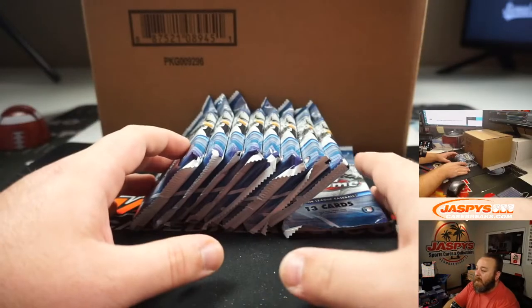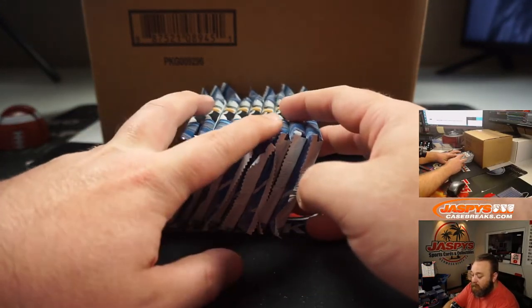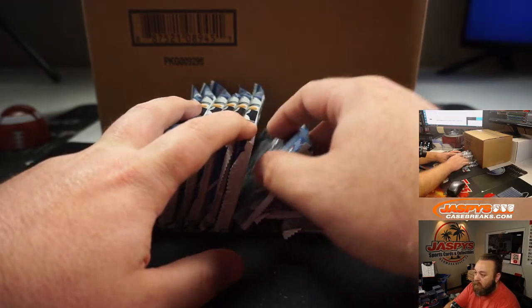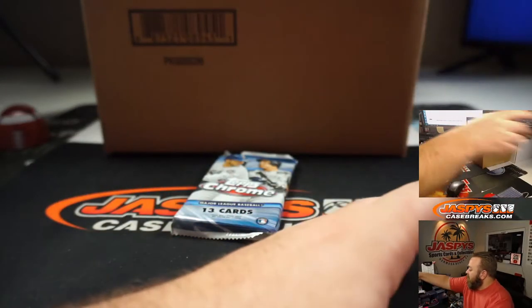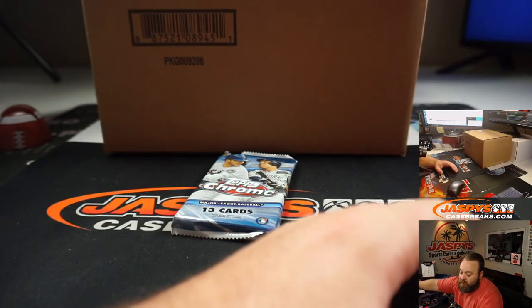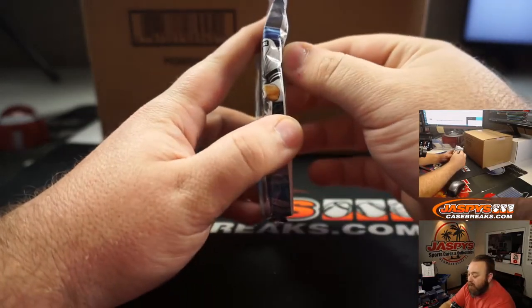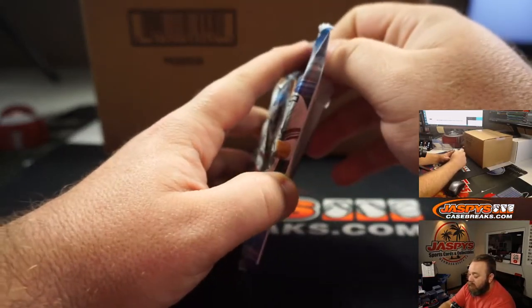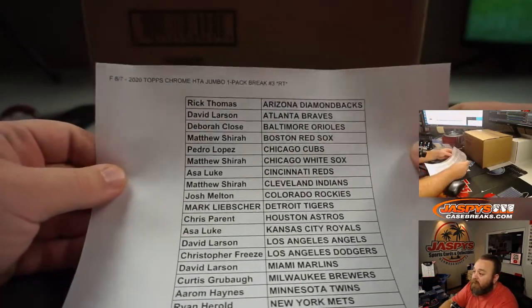Here are the packs. Last time I did number three from the front, so I'll go three from the back this time — that will be this one. These other packs will be used for fillers. This is all from one jumbo box. We've done three of these already but we haven't hit an auto yet, and there's five autos in the box, so the odds are in our favor.